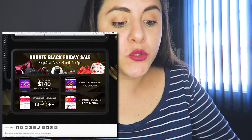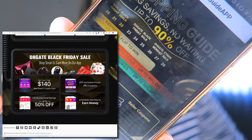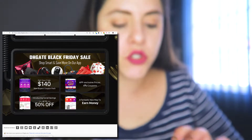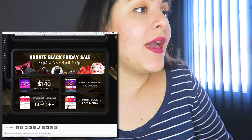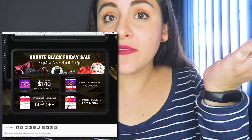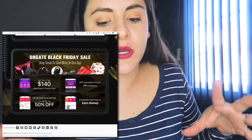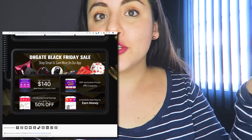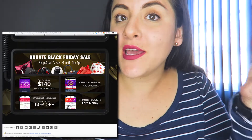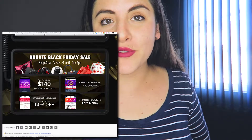On the app, there are exclusive prices and coupons — the same landing page is available on the app, so download it. There's also social savings: you can buy with a group of friends and it's cheaper, and there are special Black Friday savings inside social savings too.